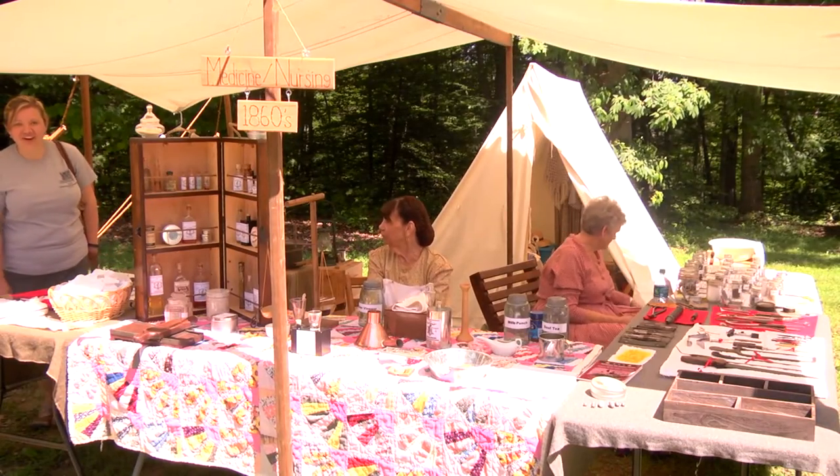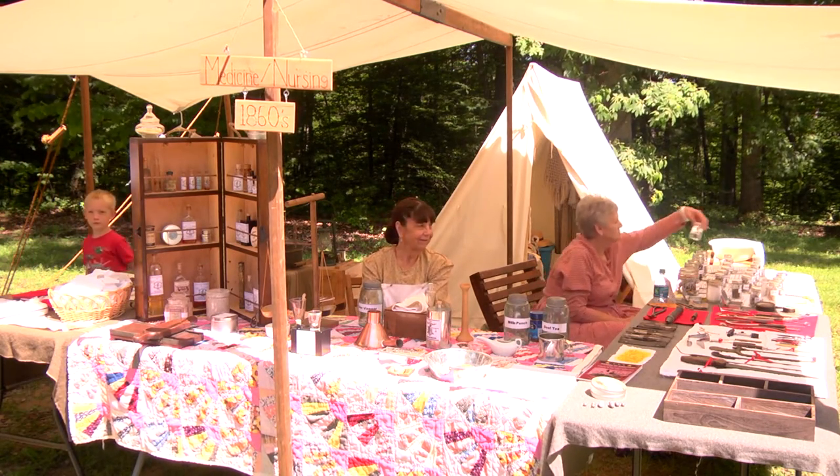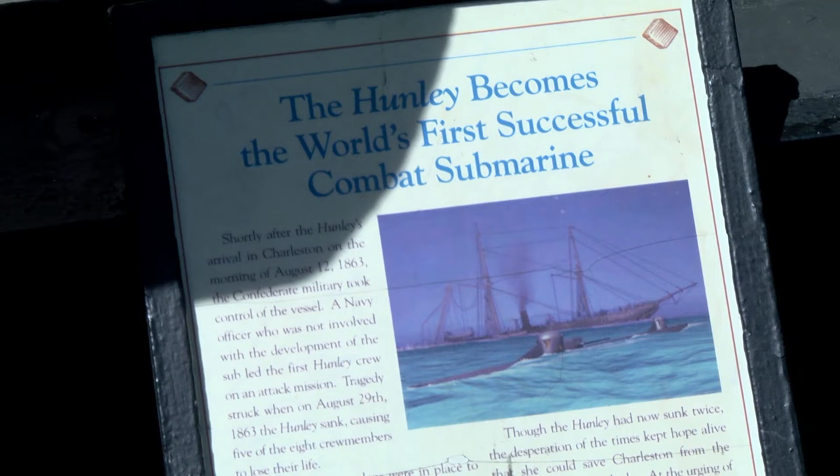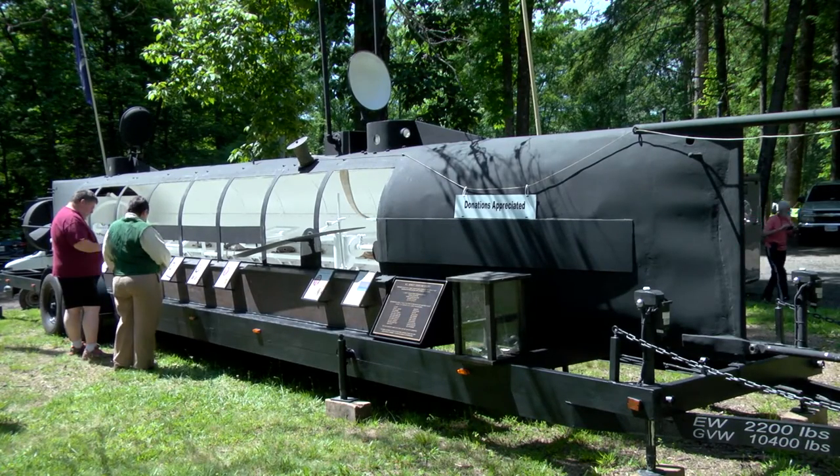Maybe they learned something here today they didn't know. Not only could folks see what daily life was like during that era, but they were also able to get a glimpse of what it was like to be a soldier, as a replica of the first successful combat submarine was on display and told the story of the brave men who manned the machine.